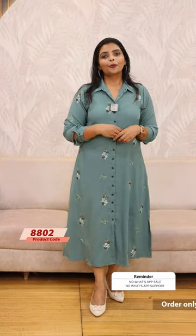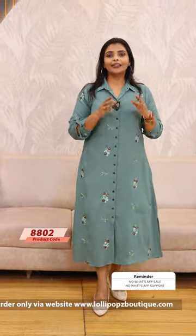Please place orders through the app at www.lollipopsbudik.com. You can go to the App Store or Play Store to download the app and place your orders. Thank you so much.